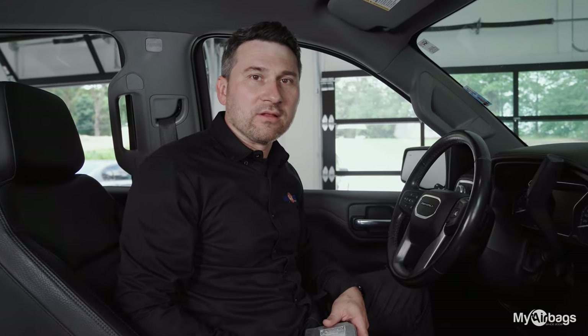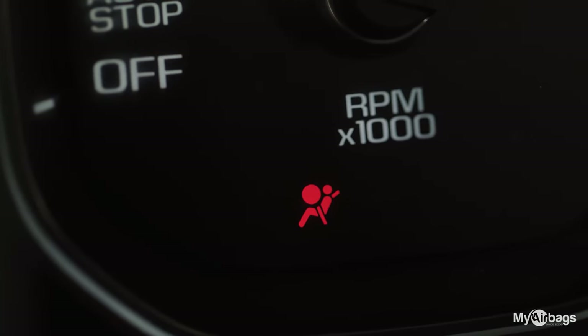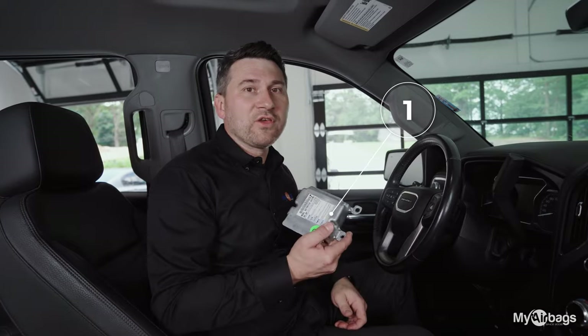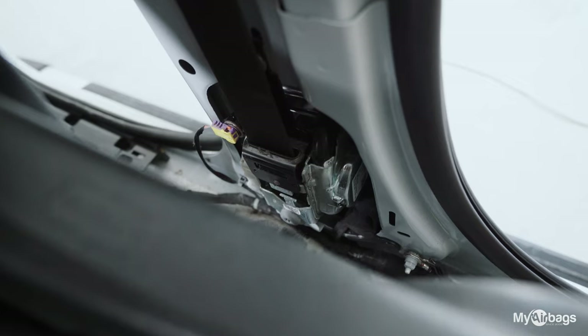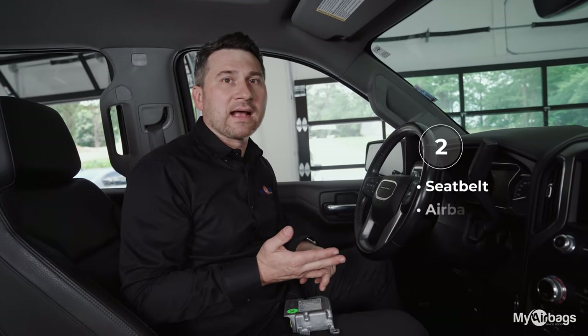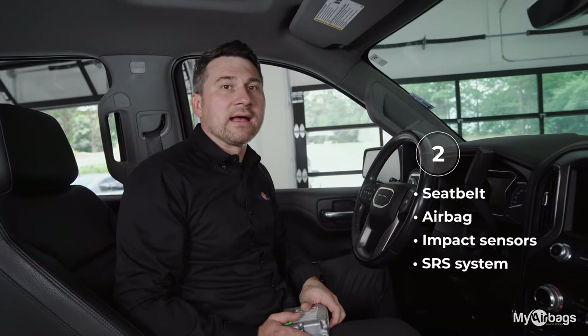After your seatbelts were installed, if you're still getting the SRS airbag light, here are a few suggestions. Number one, did you have your seatbelt module reset? Number two, did you check all of the connections on the seatbelts, on the airbags, impact sensors, and the whole SRS system?